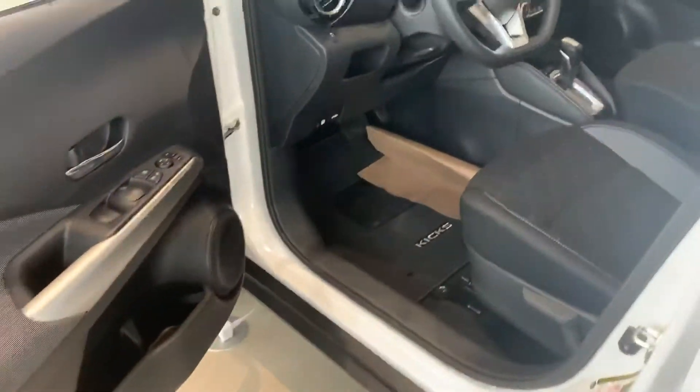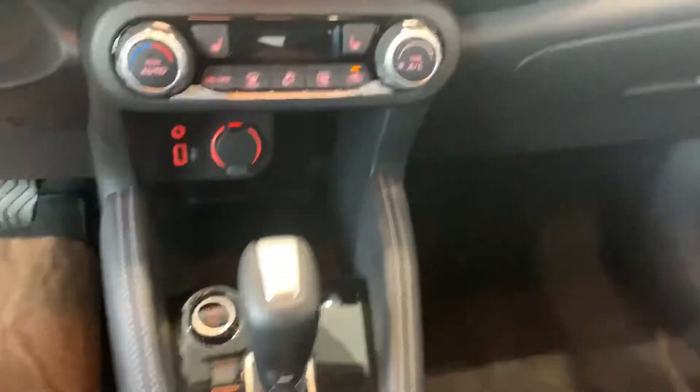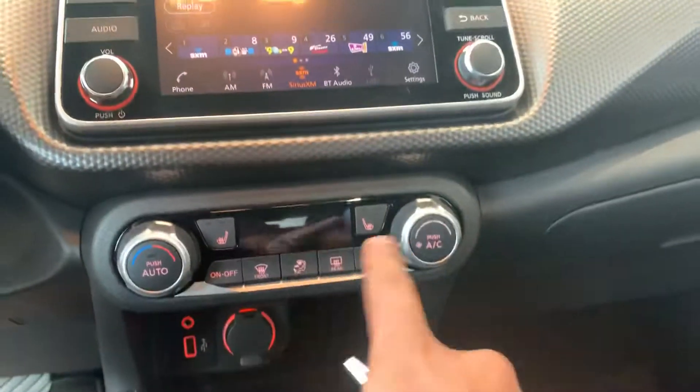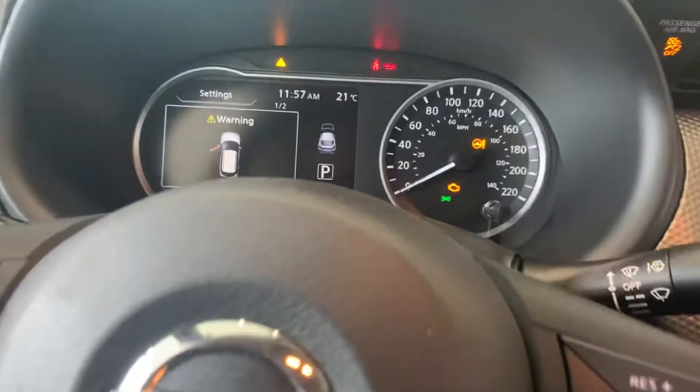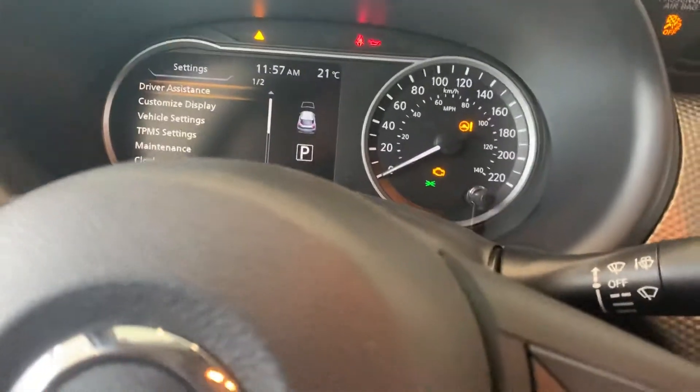Power windows, power locks, power mirrors. As we get into this car — tons of features such as dual charging ports, one charging port up front, push to start, heated seats, digital climate control, a seven-inch touchscreen with Apple CarPlay and Android Auto capabilities, and also a digital tachometer which is really nice as well.